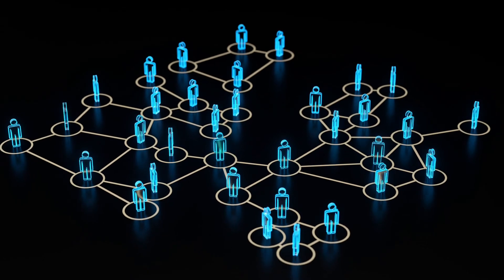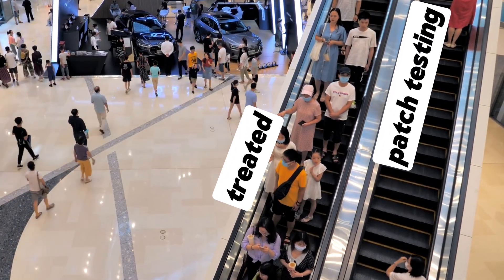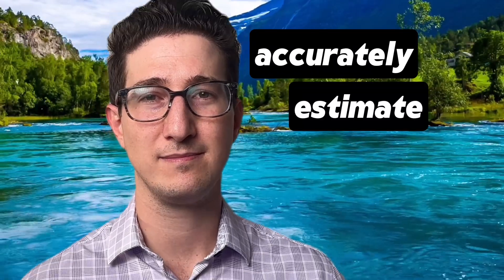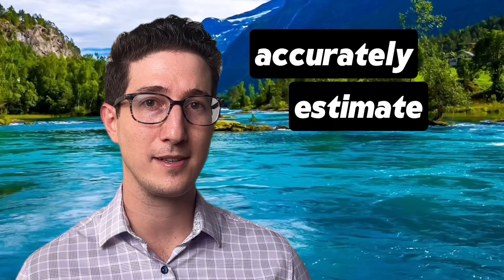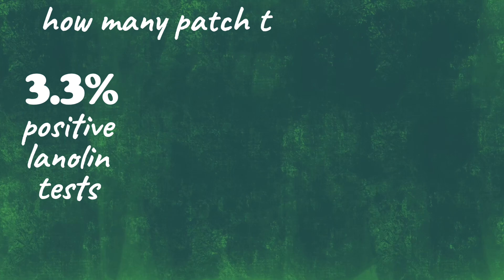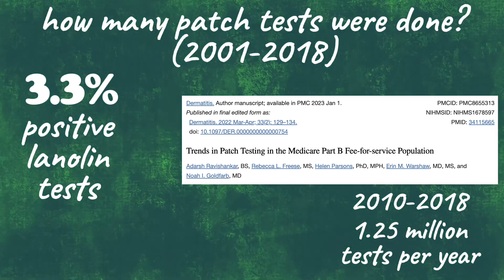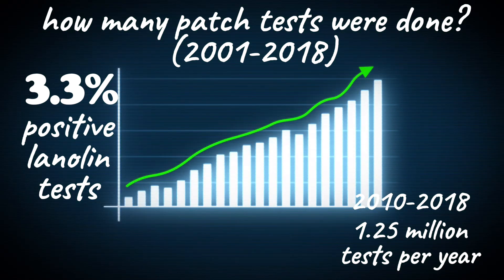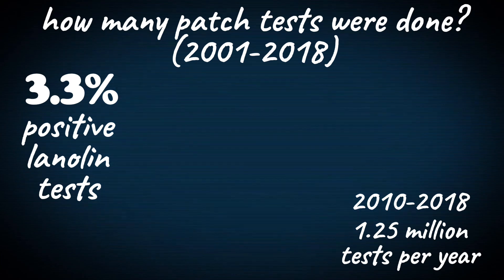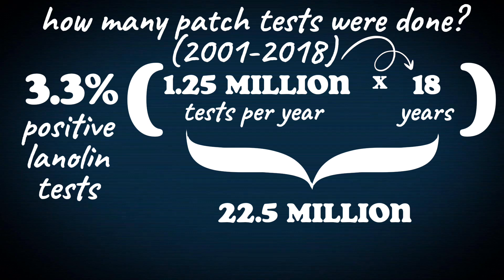The vast majority of people never undergo patch testing because they don't have skin allergies. As much as 20% of people have some sort of contact dermatitis, but even among those, most don't undergo patch testing because usually we can identify the offending agent on history alone. To accurately estimate the prevalence of lanolin allergy, we have to do some additional calculation. 3.3% of patients in the study tested positive to lanolin. Let's say this percentage holds true for all Americans — it won't, but let's give them the benefit of the doubt. From 2010 to 2018, there were an average of 1.25 million patch tests done throughout America each year. Multiplying 1.25 million by 18 years comes out to about 22.5 million patch tests over the period this study was evaluating.